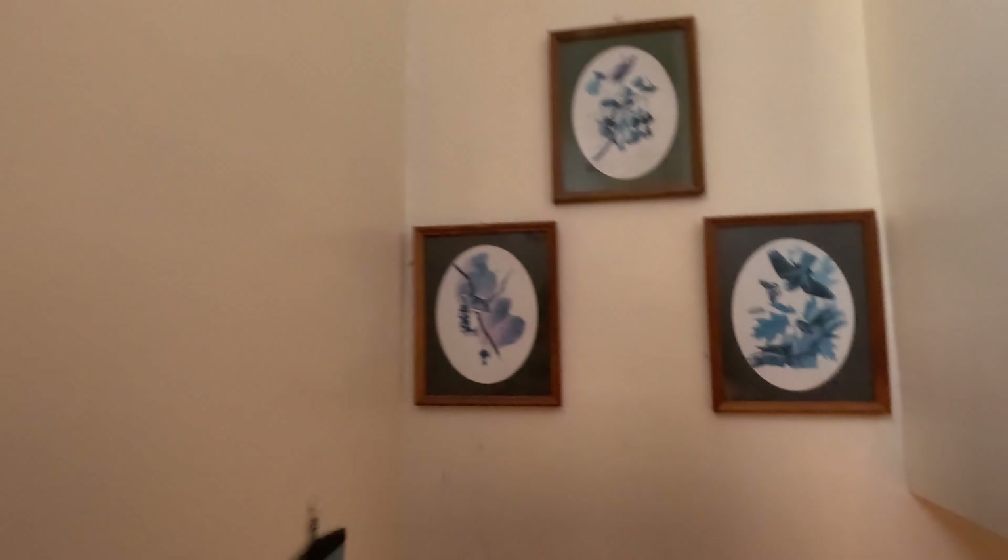That's going to just about wrap us on this one. Beautiful house.